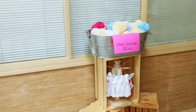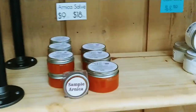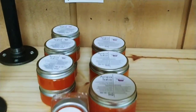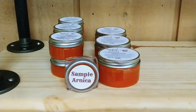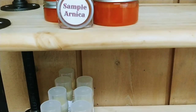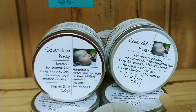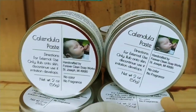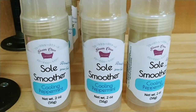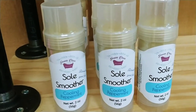We do have scrubbies if you need a scrubby. We have our Arnica salve — this stuff is amazing. I can't really tell you all the good stuff you can do with it because I can't make any claims on my products. Calendula paste — oh my gosh, it's a little miracle in a jar. Sole Smoother — you got crusty heels? You won't have crusty heels after using this.